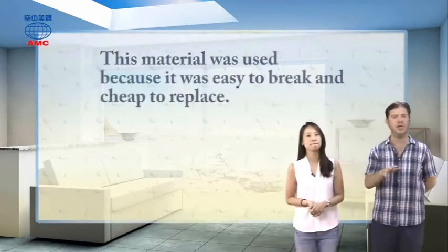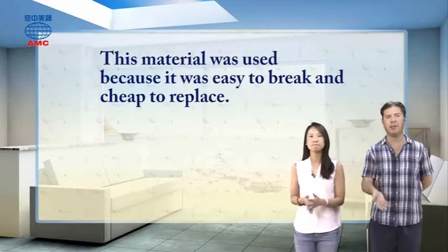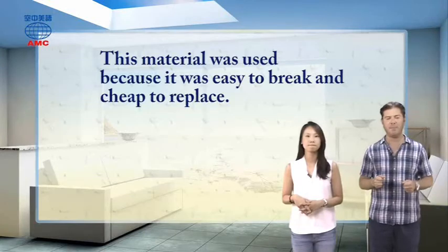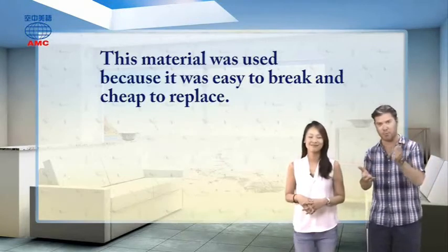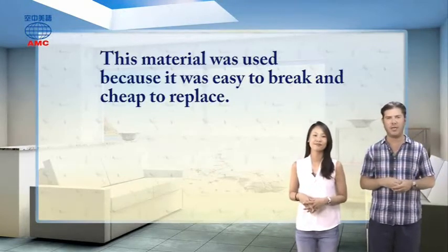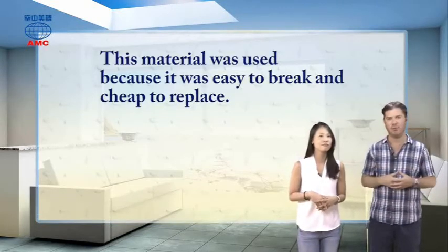This material was used because it was easy to break and cheap to replace. This wasn't the type of piggy bank with a little hole on the bottom to shake money out. When it was full, you would just break it and buy a new one, because the material was very easy to break and also very cheap, so it was easy to replace.